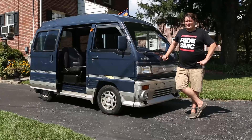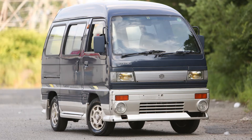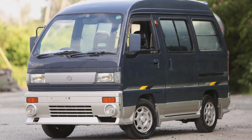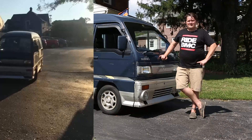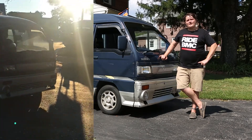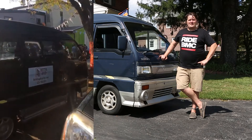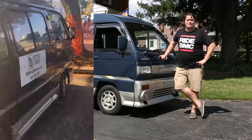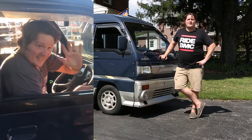Jabstar Imports has been awesome to deal with in terms of getting the car to me, being able to work with me to get it just right, and having all the paperwork in order right off the bat. Highly recommended working with Jabstar Imports for any JDM cars or other imports. Your JDMs are awesome.